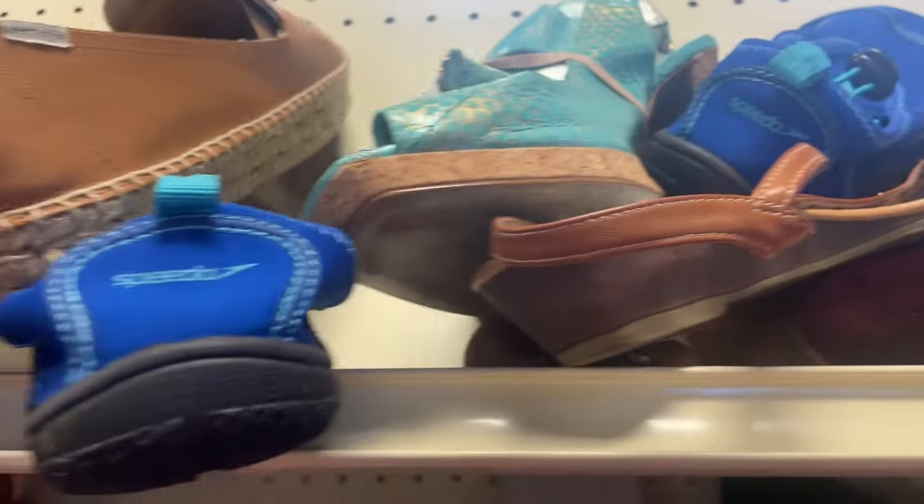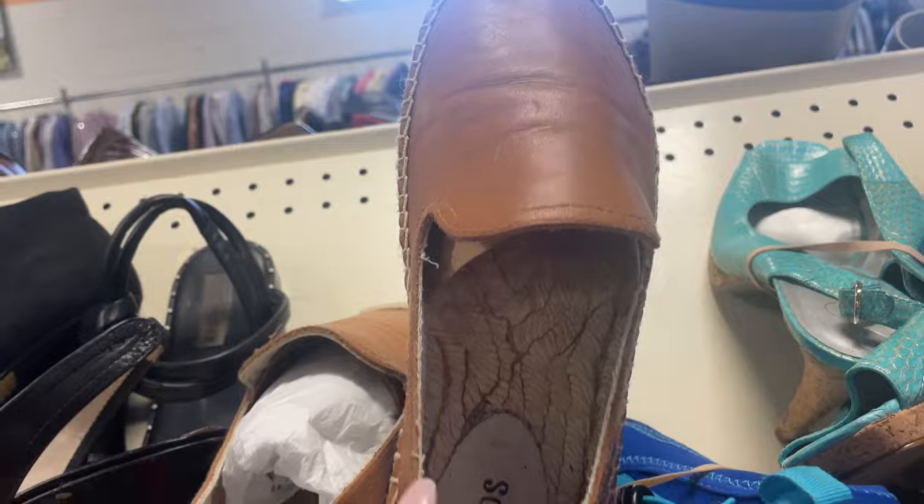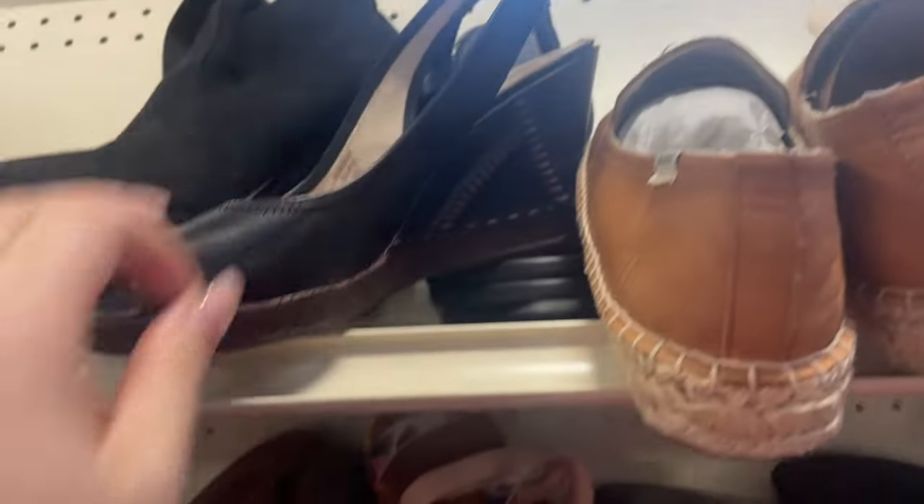This pair right here are Saludos espadrille flats. If you're not familiar with this brand, they're very comfortable slide-on shoes and they're typically embroidered with very quirky sayings and different images. This pair was just a plain one and I liked them, but I decided to pass.